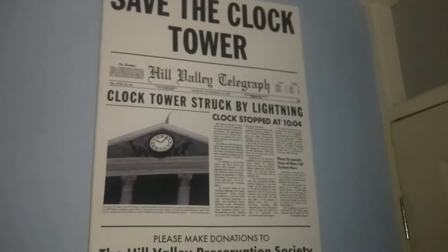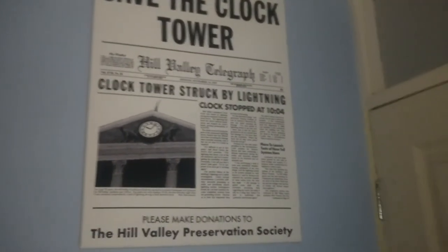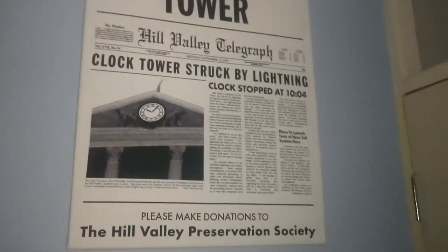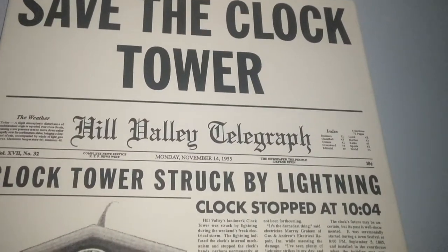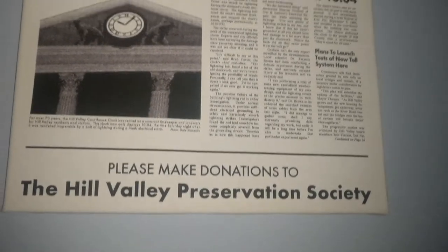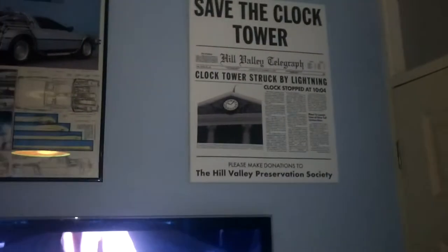Then I've got a canvas of the front cover of Save the Clock Tower, which my cousin made for me for my birthday a good ten years ago. Awesome looking thing — the detail on it, it's got everything down to a T. He works for a printing company, a sign company, so that is a quality present, absolutely love it. So this is sort of my Back to the Future corner, as it were.